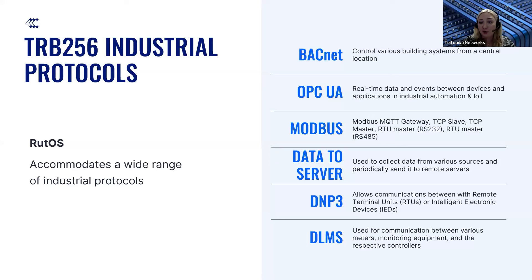The most interesting part is talking about our RutOS. With our operating system, RutOS, TRB256 brings even more additional value to customers. RutOS supports numerous industrial protocols including BACnet, OPC UA, Modbus, Data to Server, DNP3, and DLMS. These protocols are used in a wide range of sectors such as manufacturing, utilities, automation, and building systems, making TRB256 a versatile gateway for almost any industrial use case. Keep in mind that some protocols such as DNP3 or DLMS can be found in the package manager of our RutOS.